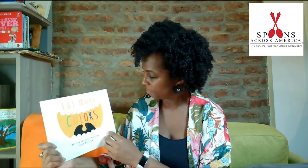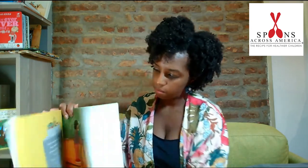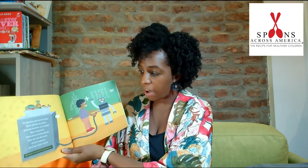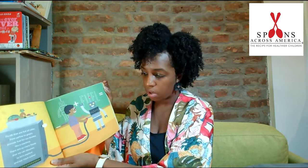Eat More Colors. Foods that are full of color from yellow to green provide fuel for our bodies, like a machine. There are so many foods that we can discover, so let's explore and eat more colors.